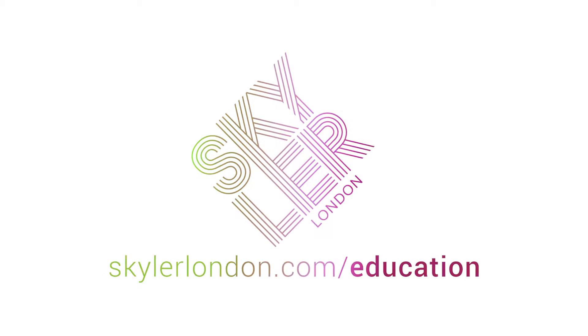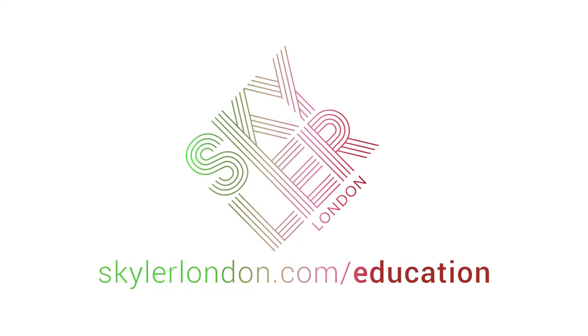So whether you're starting out or wanting to build your confidence with highlights, this course is for you. Check out our available courses and learn how to do colour in the Schuyler London way.